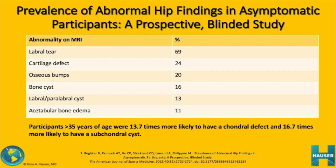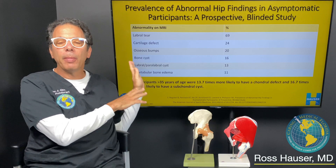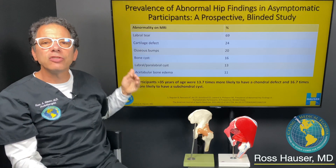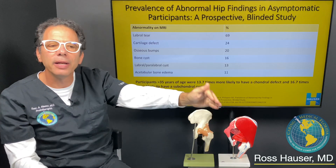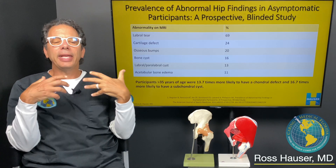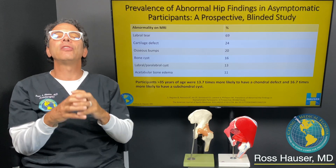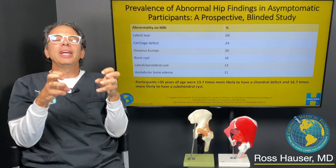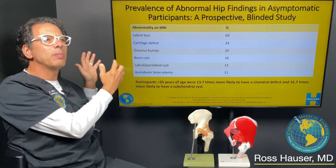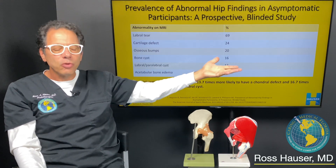A chondral defect means a cartilage problem, and a subchondral cyst means a cyst underneath the cartilage. The first point of this review is that you could be asymptomatic and have all kinds of abnormalities on MRI. Because these patients are asymptomatic, it must mean that all these defects don't produce pain. So the question becomes: what causes hip pain?